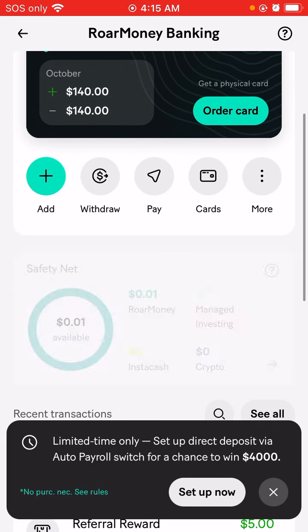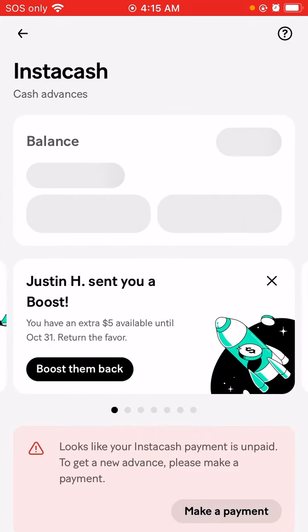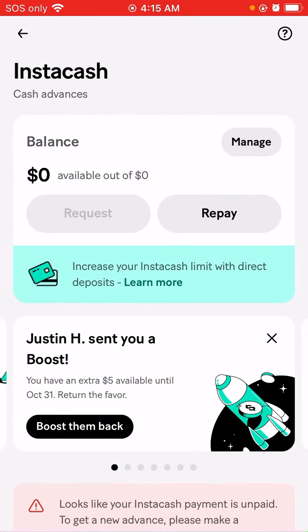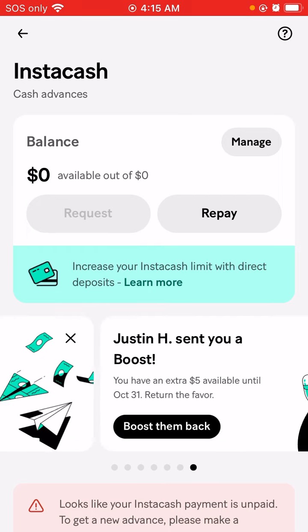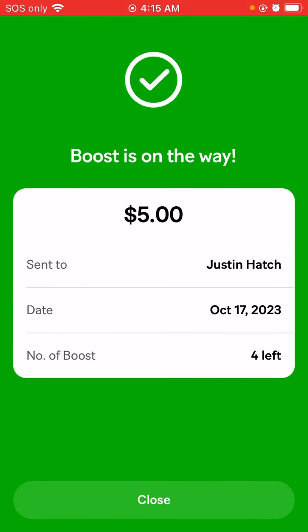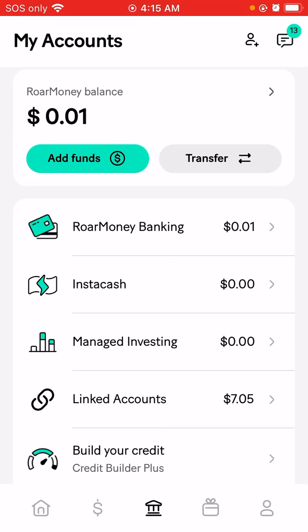Did you guys know that you can get Instacash as well? My Instacash is $0.00 because I still owe a fee of $28.99, which I'm going to earn back when I do this promo. You can also get boosts and stuff like that. This person basically sent me a boost, so we're going to send them a boost back. You can also send boosts just like Chime has with their banking.